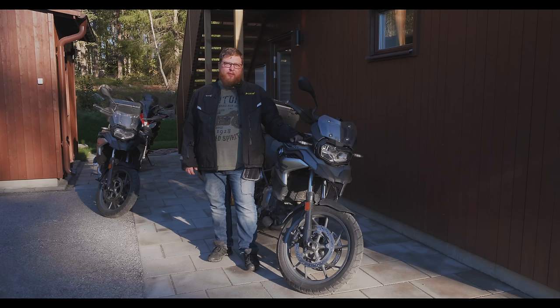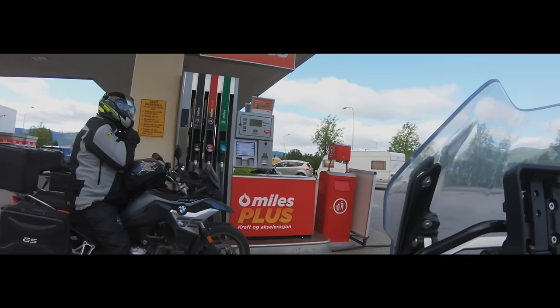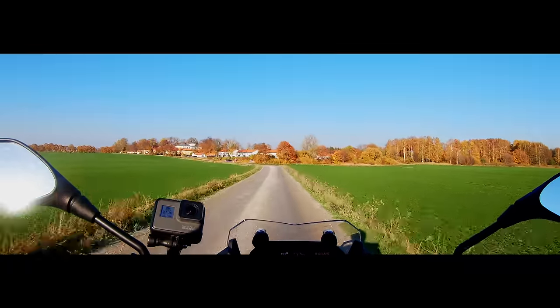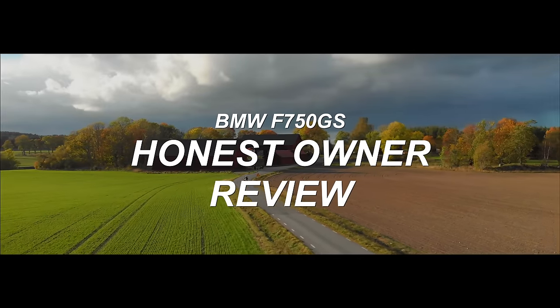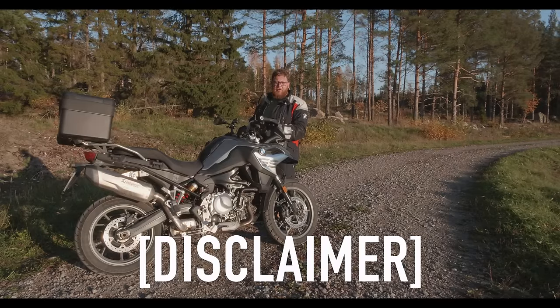Hi and welcome back to Motorcycle Tourists. My name is Jesse and this is my honest review of the BMW F750GS. This video is neither sponsored, supported or endorsed by anyone. BMW doesn't even know I'm making this video, so it's just an honest, complete and unadulterated review.